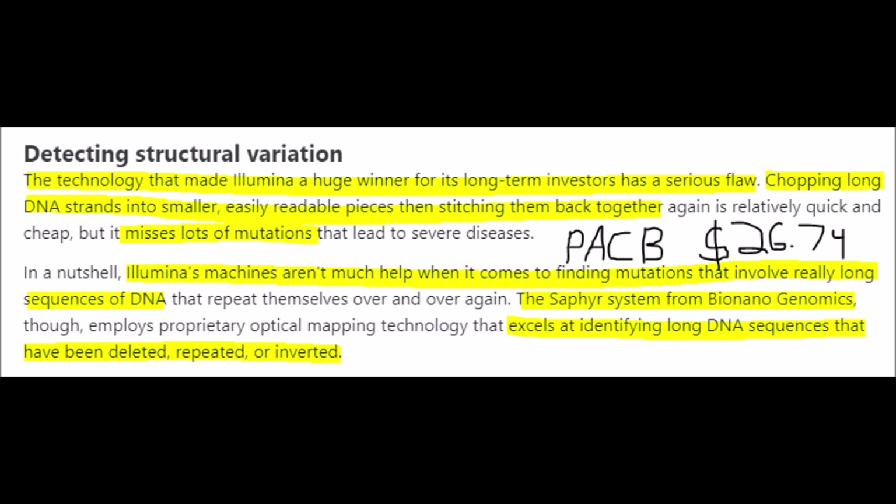The problem is that Illumina's technology has a flaw because they have to chop long strands of DNA to look over its pieces just to get proper results, and then they have to stitch it back together. But this process causes them to miss lots of mutations, while BioNano Genomics' Sapphire System excels at analyzing long-strand DNA for structural variations.